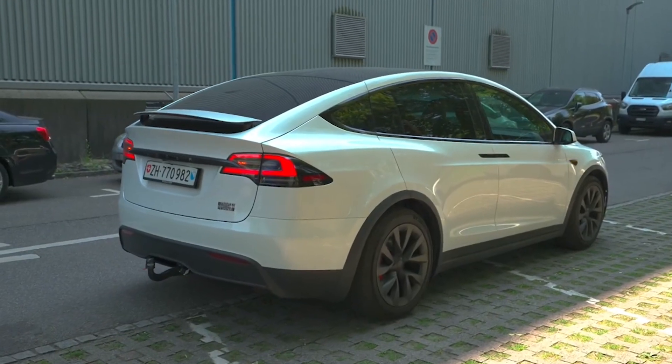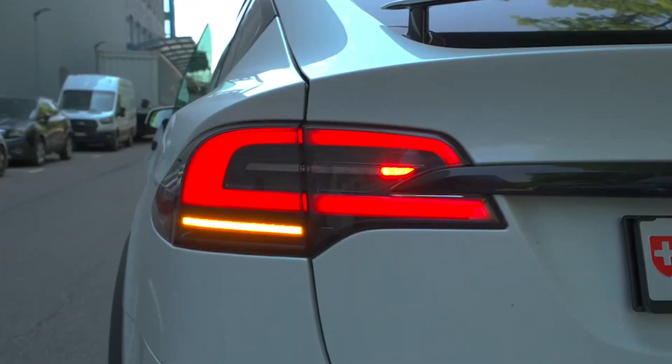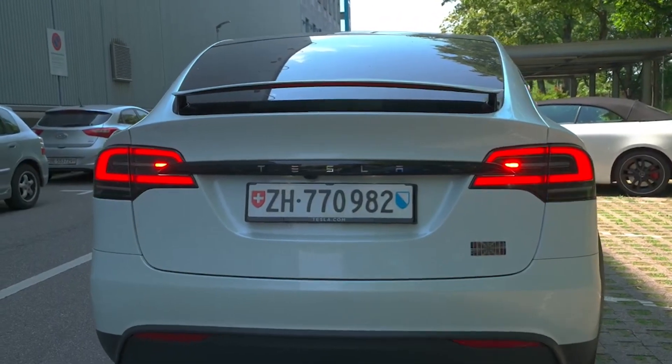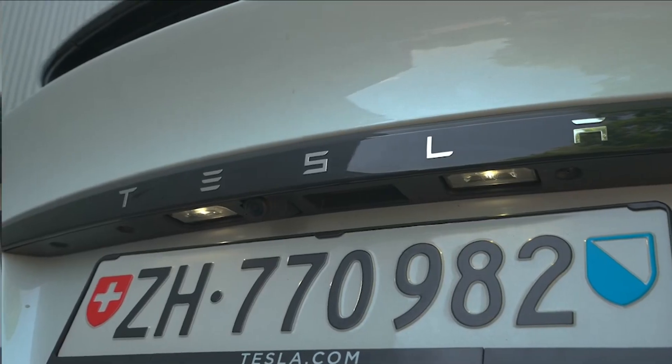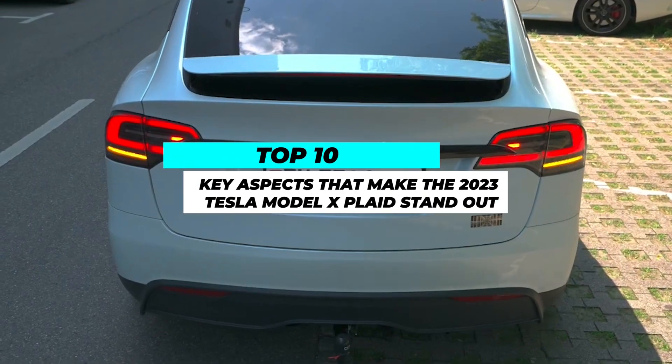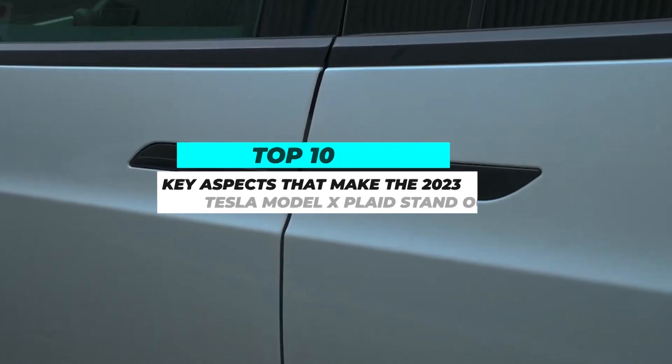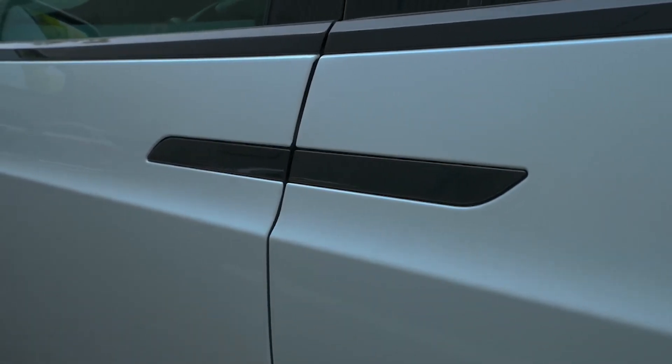This electric SUV has set new standards for performance SUVs, combining jaw-dropping acceleration, cutting-edge features, and a spacious, luxurious interior. In this video, we'll delve into the 10 key aspects that make the 2023 Tesla Model X Plaid the epitome of the future of performance SUVs.